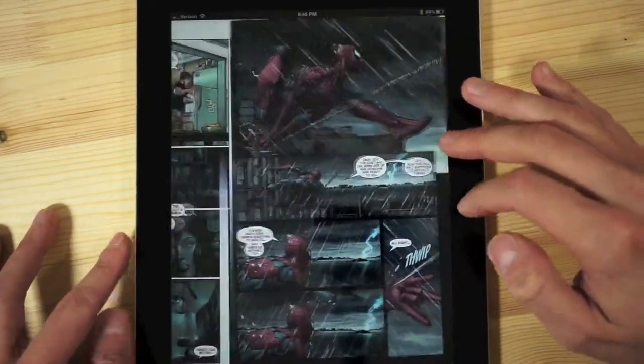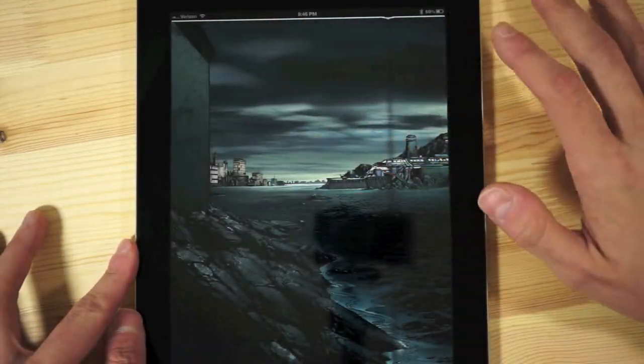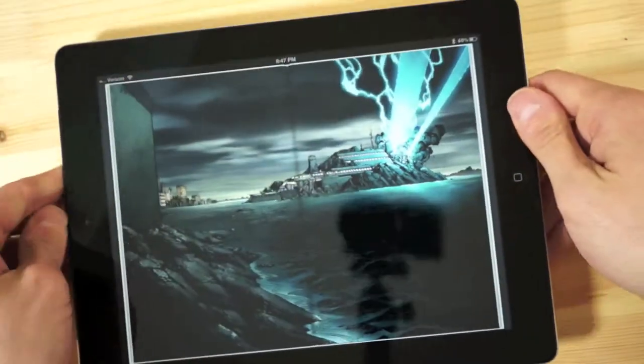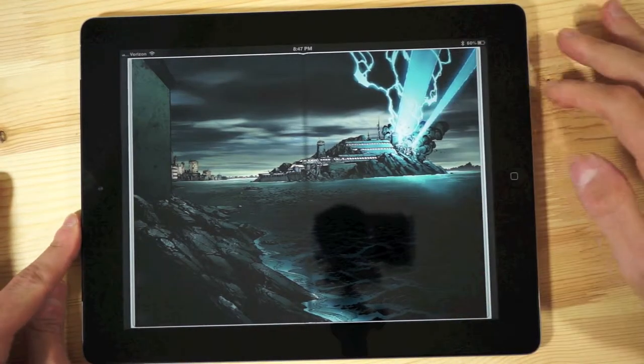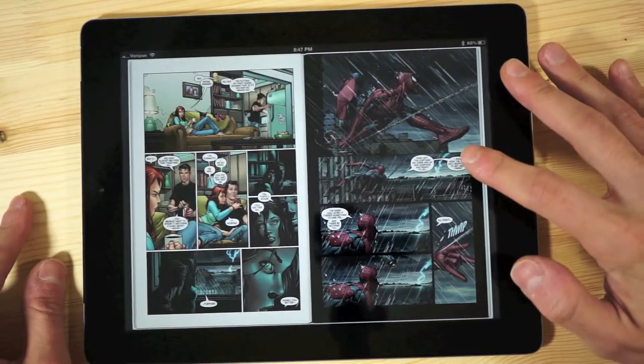The zoomed-out view does come in handy and looks pretty nice when you have full-screen splash pages. And if you wanted even more of a full-screen experience, you could read in landscape and get the whole full effect — though reading comics in landscape is absolutely ridiculous.